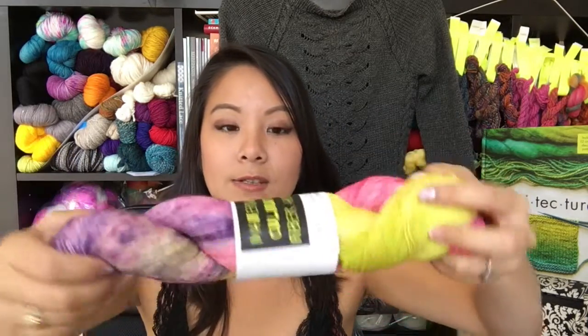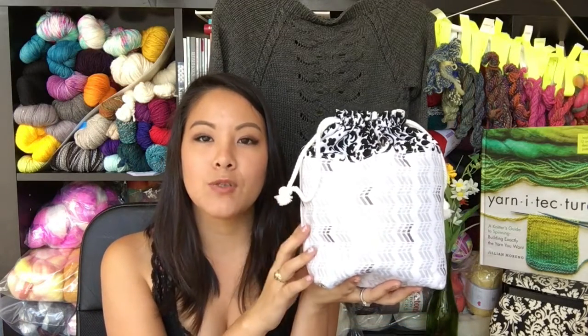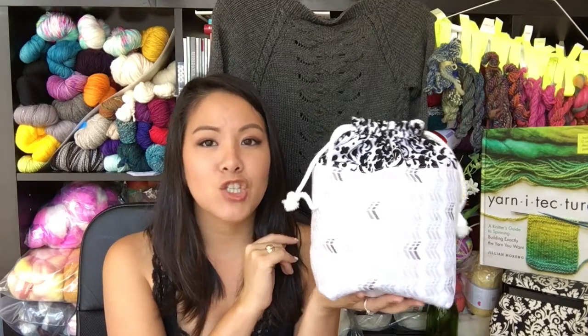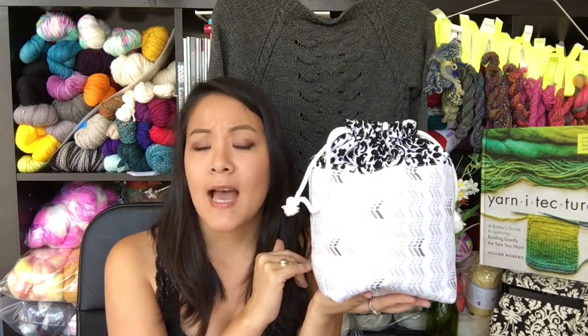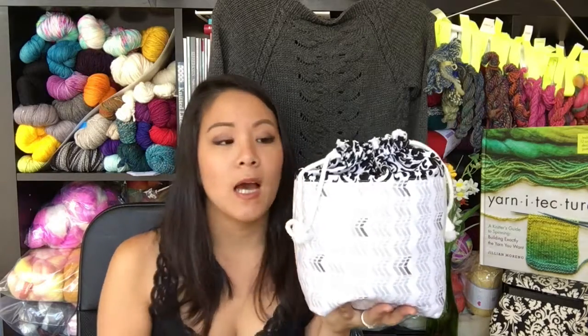Here is another skein of hers on the Modern Era Sock Base. Another prize will be a project bag made by me — one of these small bags which fits about two skeins of yarn, a shawl, a pair of socks, or a hat. It won't be this particular bag — I haven't chosen the fabric yet.